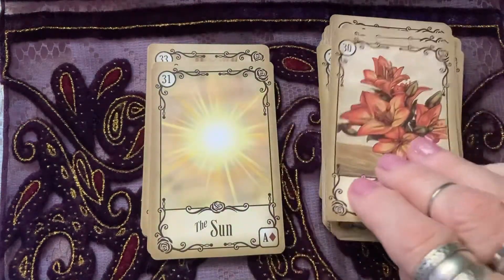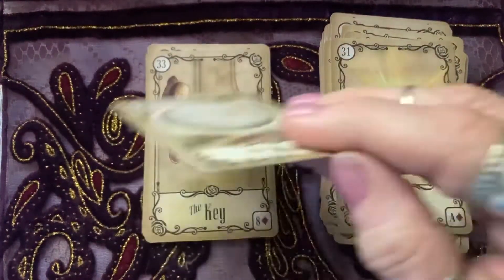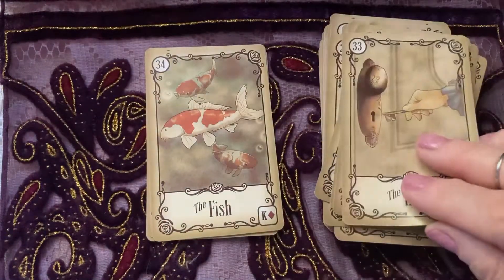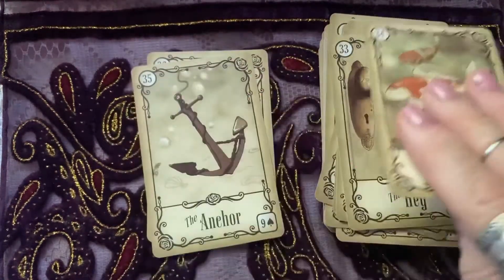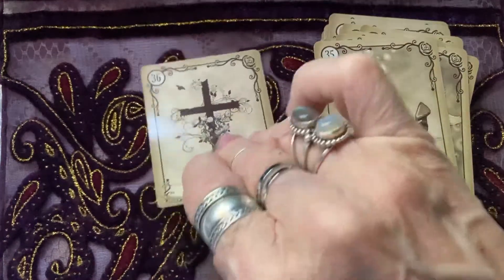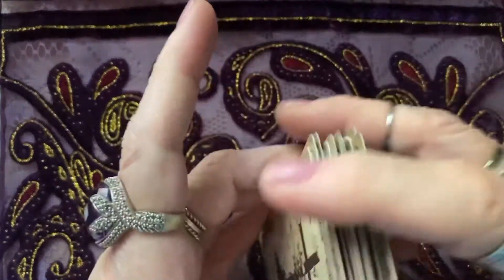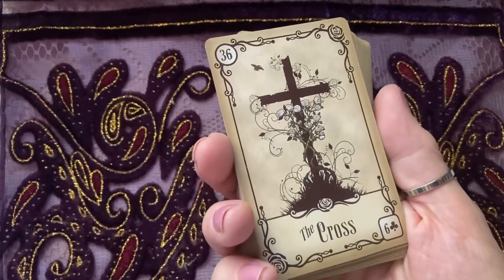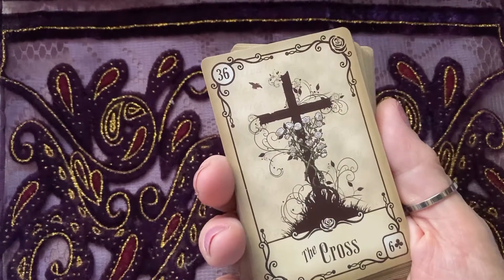I was just about to say this is a pretty good deck for beginners, because when you're learning Lenormand you don't want any doubt in your mind about what a card is. These are lovely cards — I like the size of them. Lenormand cards are usually small, and this is one of the smaller decks I have. The Under the Roses Lenormand — I really like these.